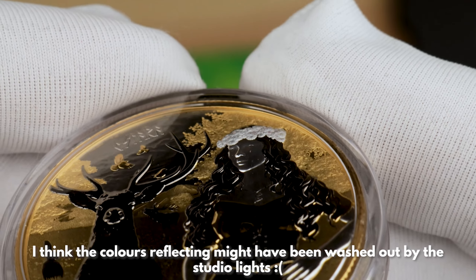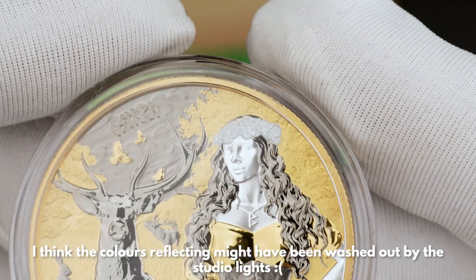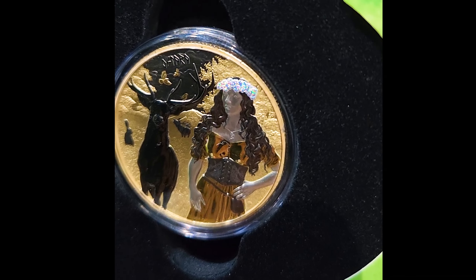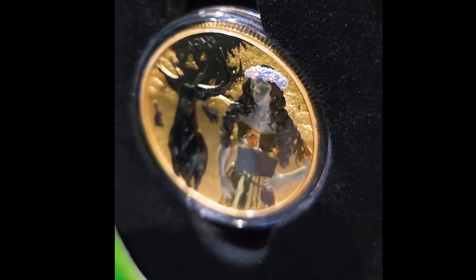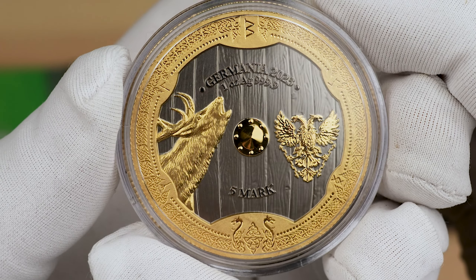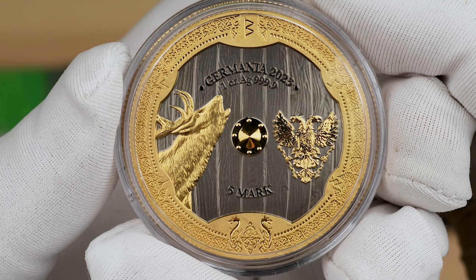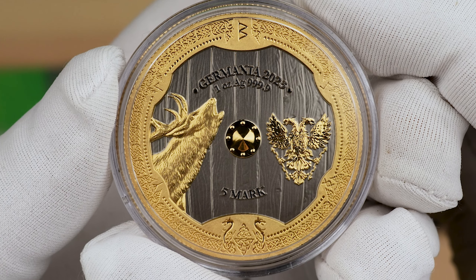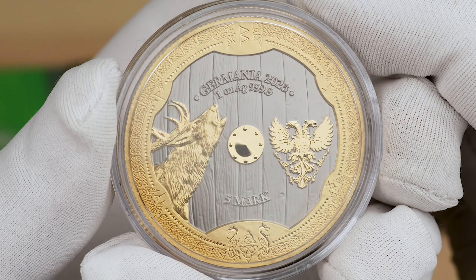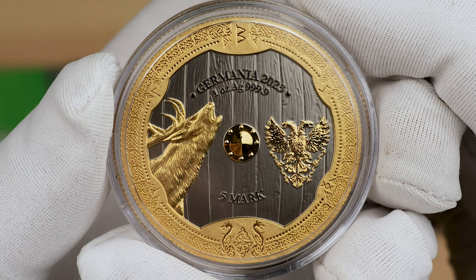The floral garland has been finished in an incredibly vibrant holographic finish. The same yellow gold and ruthenium finishes are present on the reverse, making that shield design look even better. There is a mintage limit of 999 pieces, with the piece number engraved on the edge of the coin.